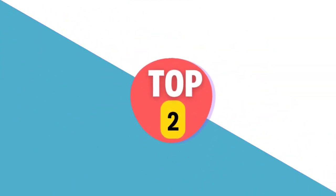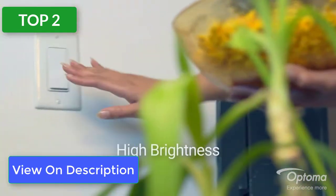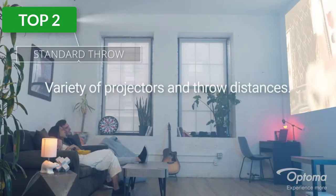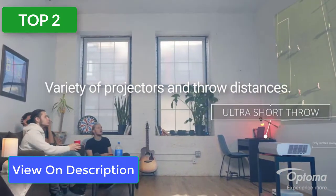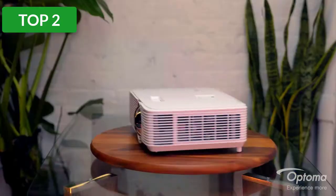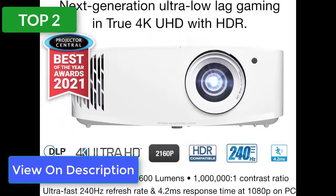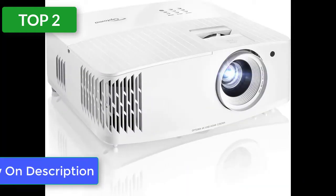The Optoma UHD35 is a modern projector that packs a lot into its tiny case and low price. This budget projector can throw a ton of light, its color wheel produces accurate colors, and it has great detail. The contrast ratio isn't great but it's pretty average among 4K resolution projectors in this price range. That price really is the UHD35's biggest selling point — this 4K UHD projector offers great picture quality for only a few hundred dollars over the best 1080p projectors.